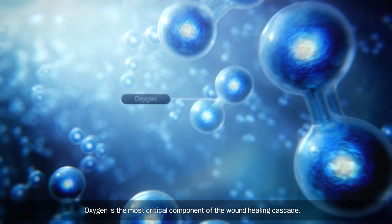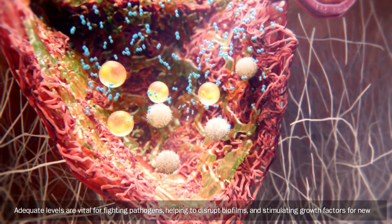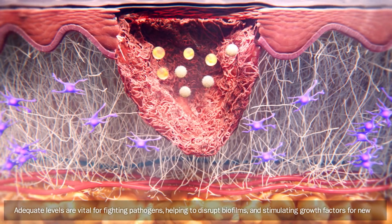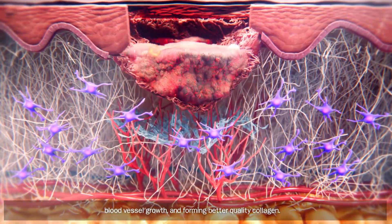Oxygen is the most critical component of the wound healing cascade. Adequate levels are vital for fighting pathogens, helping to disrupt biofilms, and stimulating growth factors for new blood vessel growth and forming better quality collagen.